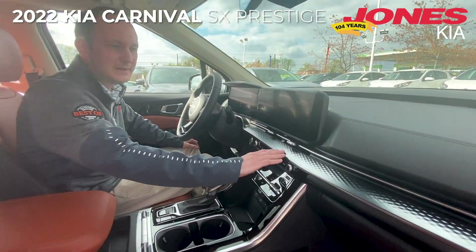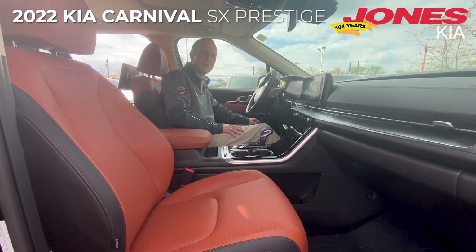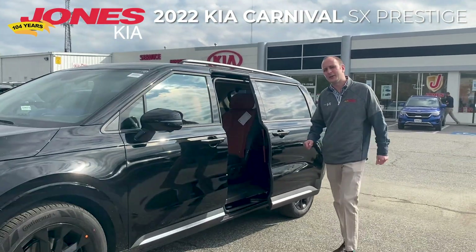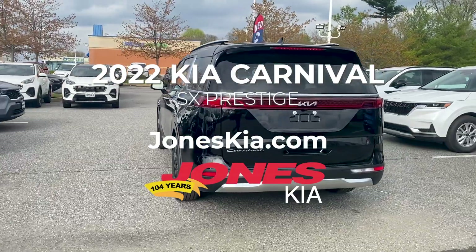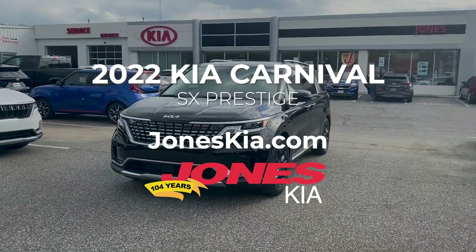We can't forget some of the awesome styling of the 2022 Carnival — these metal interior accents and the Tuscan umber interior color, which is available on the SX and SX Prestige models. These are just a few of the highlights on the all-new 2022 Kia Carnival. Don't forget to check us out online at joneskia.com, where you can take a look at our existing Carnival inventory, with plenty more to come.